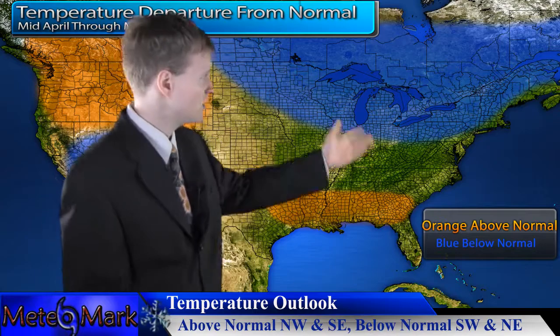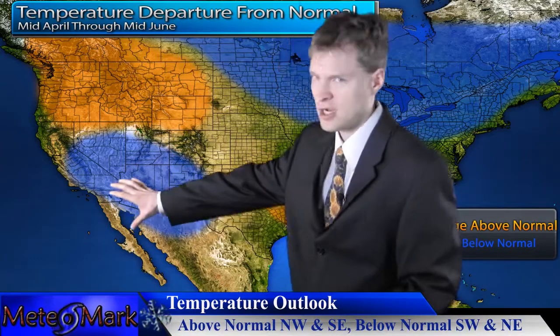Across the United States, temperatures will be a little bit below normal here in the northeast, a little bit above normal here in the southeast, and then out west, slightly below normal in the southwest and slightly above normal in the northwest.